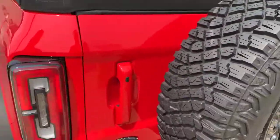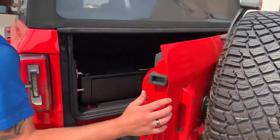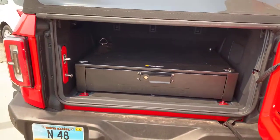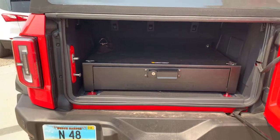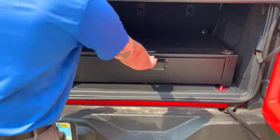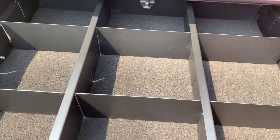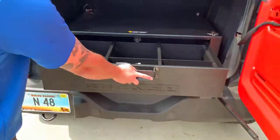The tailgate opens up too. And this black box here is an aftermarket feature — you can get it installed and lock it so you can store your gear and valuables in there. That's pretty cool.